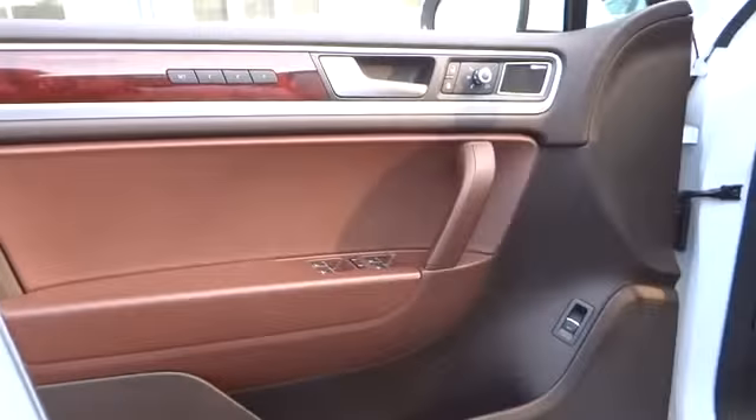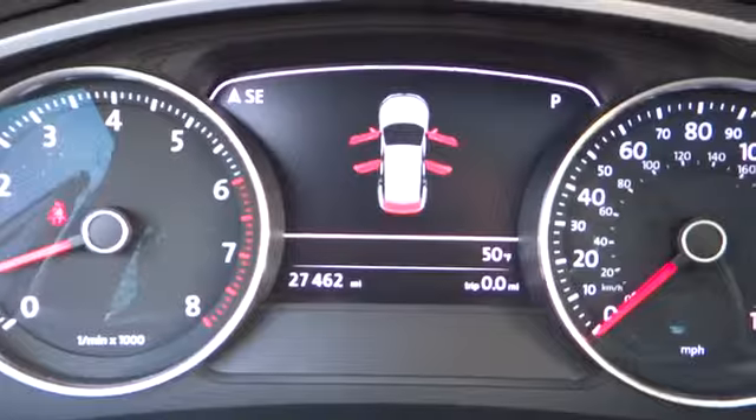This vehicle has less than 30,000 miles. Here are some of this vehicle's great options: Stability Control, Traction Control, Navigation System.